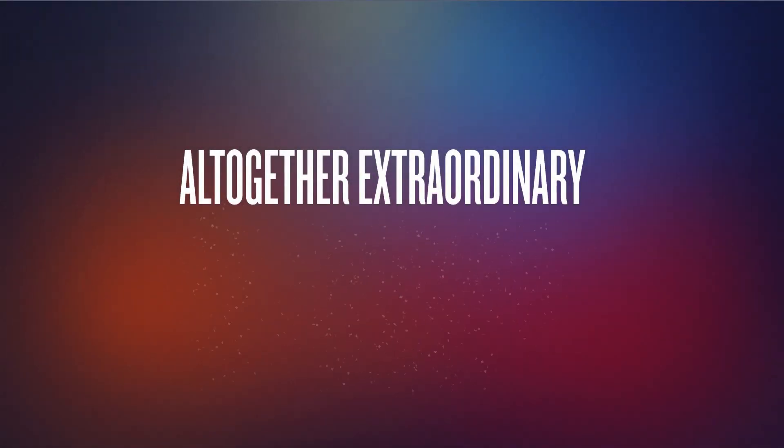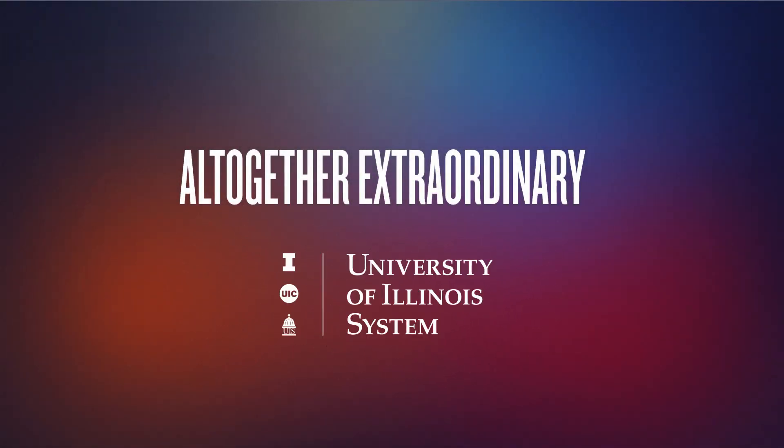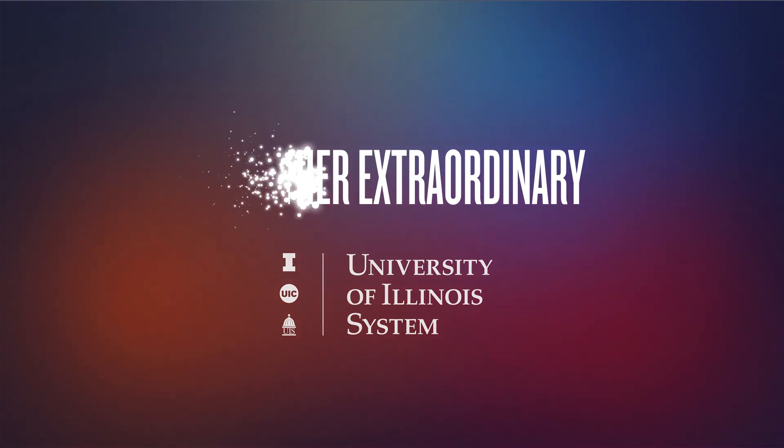In summary, the system's $7.8 billion budget supports instruction, cutting-edge research, student services, patient care, and facilities operations that help make the University of Illinois system altogether extraordinary.